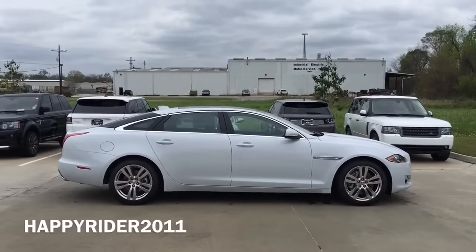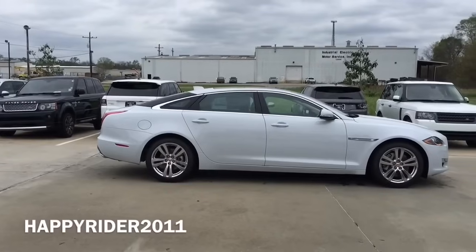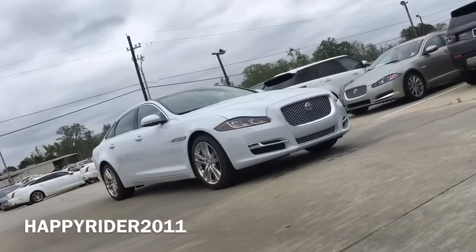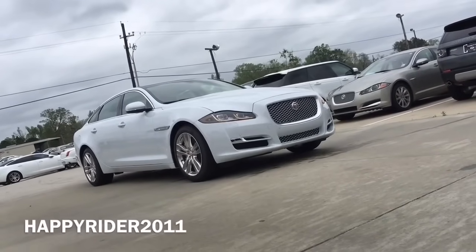Unlike many other brands and models, the Jaguar XJL comes standard with many cool technologies. Some examples are the smart keyless access system, blind spot monitor, soft closing doors, panorama glass roof, power trunk, and the 8-inch touchscreen display with navigation system.